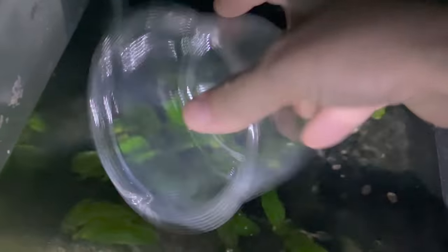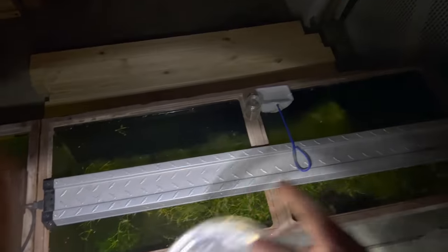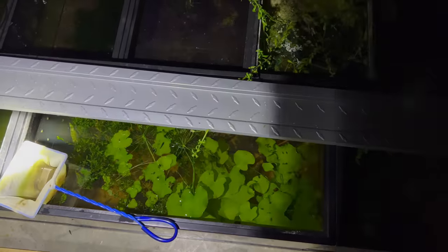Put some daphnia in here, let's scoop this guy. You can see the baby — put it in with the grow-out. Even though I want babies in here, the ones that were surviving with the adults are going to get bigger than the ones that hatch faster, that's why I'm taking them out.